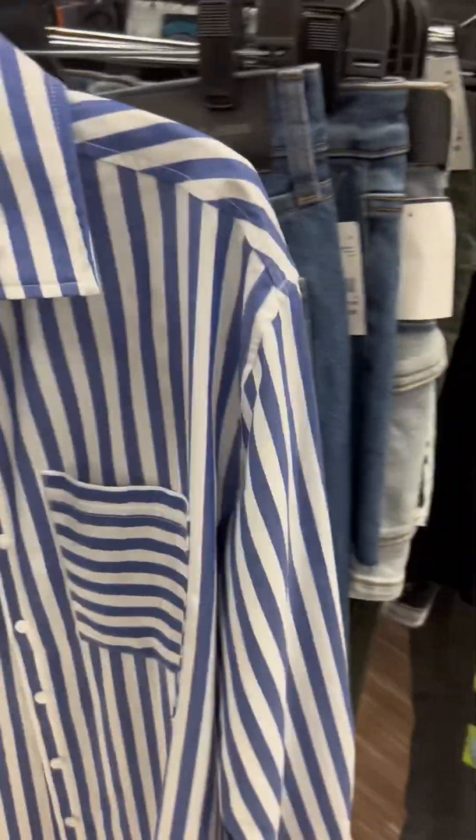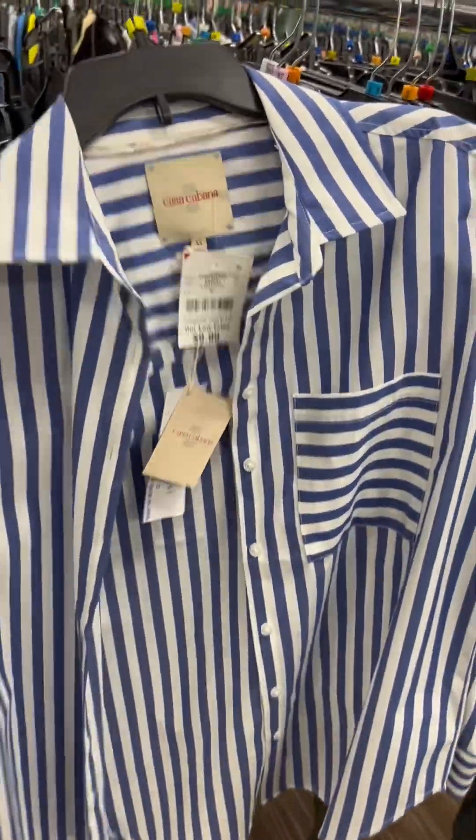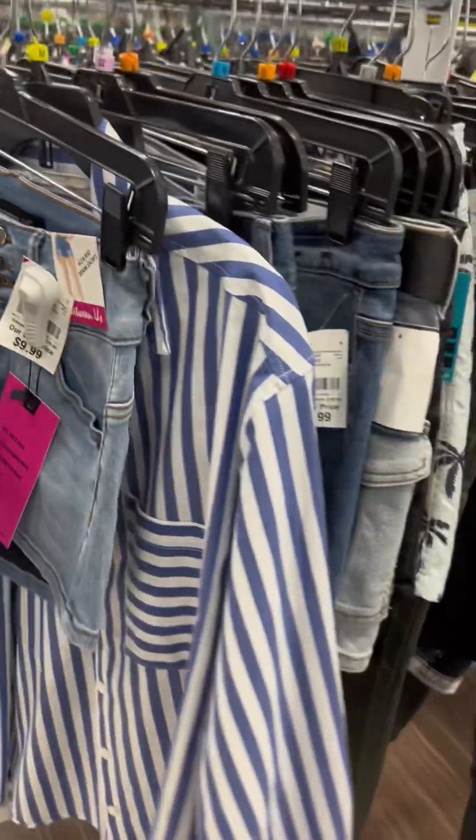I thought this shirt was really cute. You can do a lot of things with it — it's pretty versatile. I actually saw a shirt like this in Express. Cute.